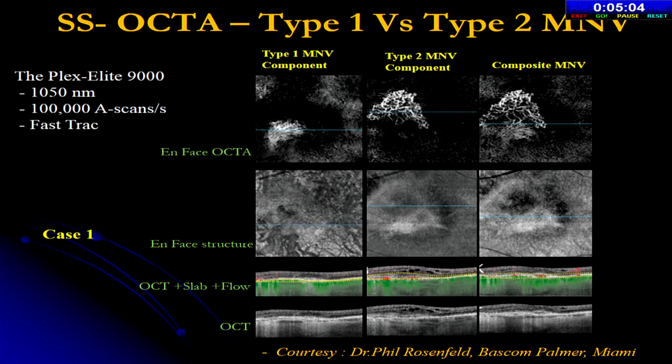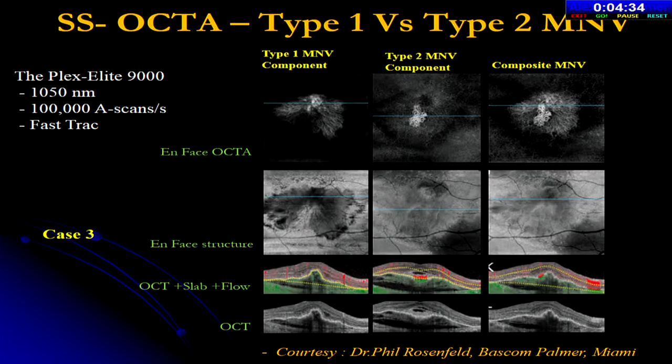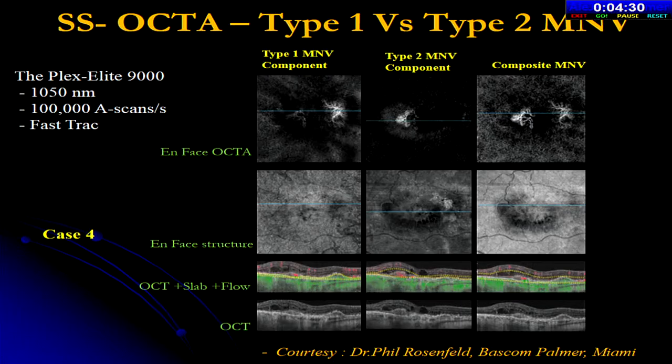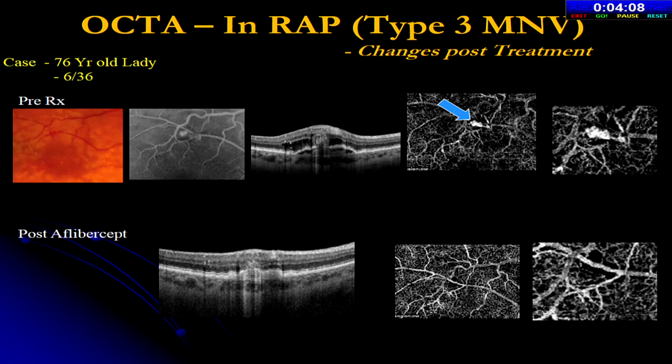Using the swept-source Plex Elite 9000 with 100,000 A-scans per second, it is possible to differentiate the two components of mixed or composite MNV — for example, type 1 MNV sitting atop type 2 MNV, or type 1 and type 2 on either side of the MNV. When a CNV is refractory, OCTA can identify which component is causing refractoriness and which is melting away. OCTA is also very useful in RAP lesions — neovascular networks look better than on FFA, and can be followed post-treatment, showing the neovascular network melting away post-aflibercept. Projection artifact removal further improves visualization of these networks.